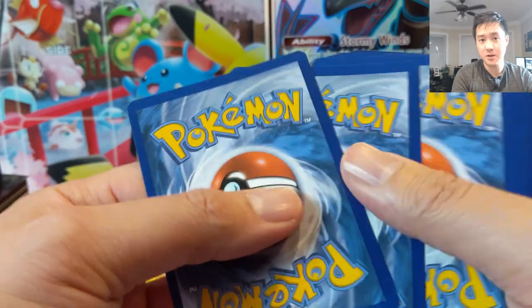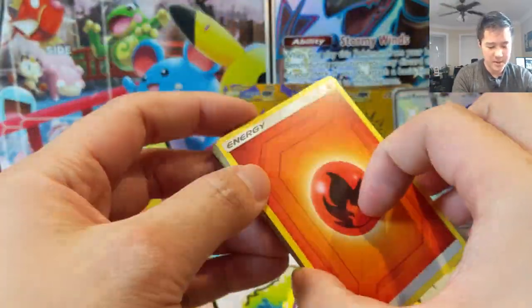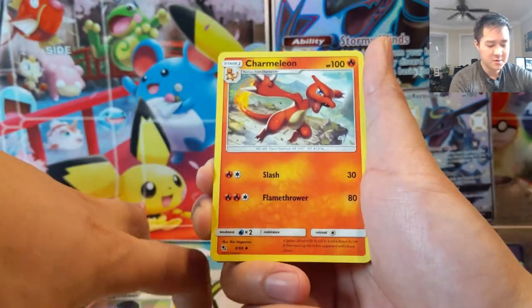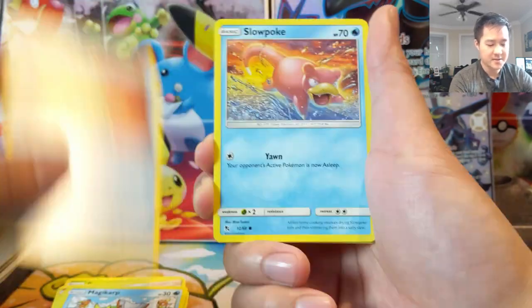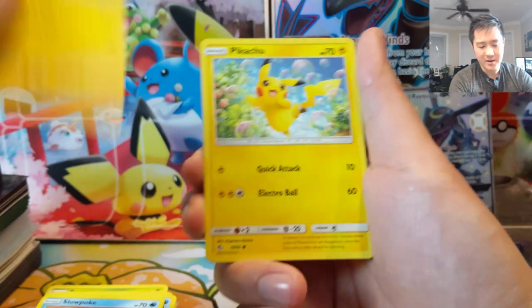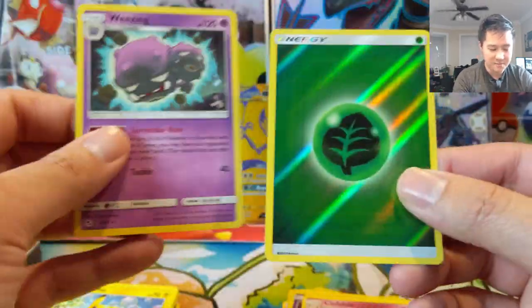This is definitely going to go down as my favorite set that we've opened on the channel — let me know if you disagree. And if you do, what has been your favorite set to open? As far as modern sets go, I'm sure we'd all love to open some vintage stuff, but we're not able to.